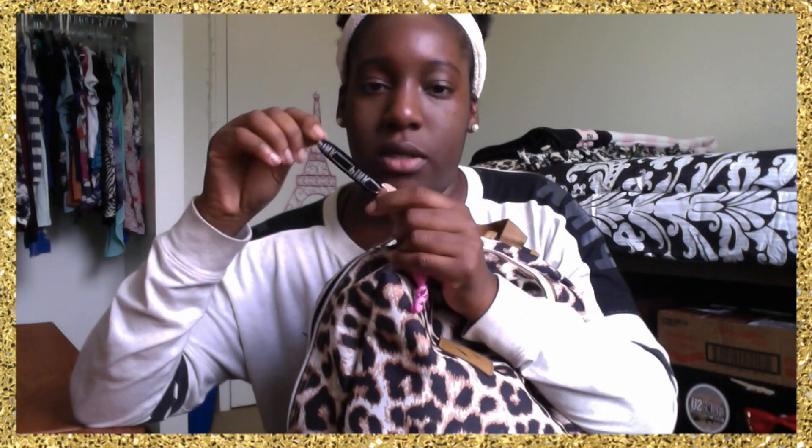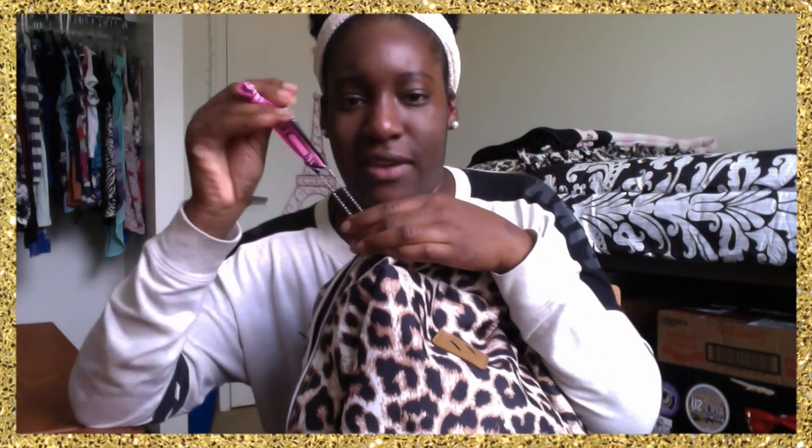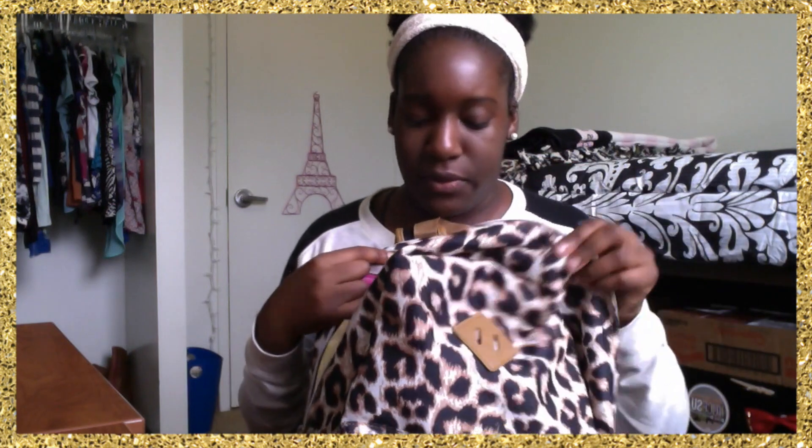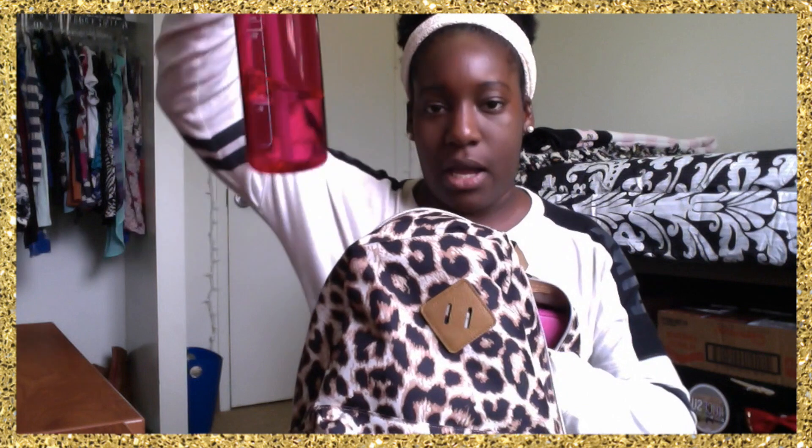I have these — I don't know if you can see, but one has pink on it. I have a pink one and a black one; they just gave them out in the student union.